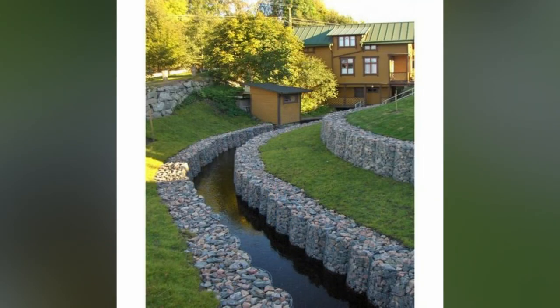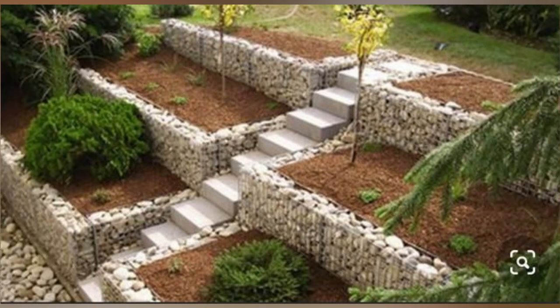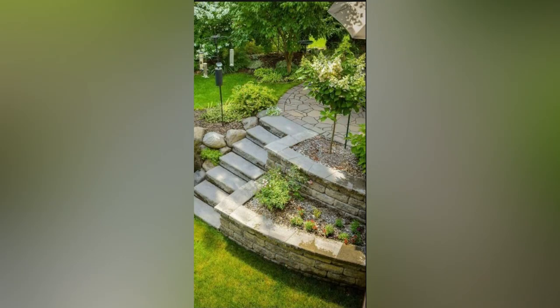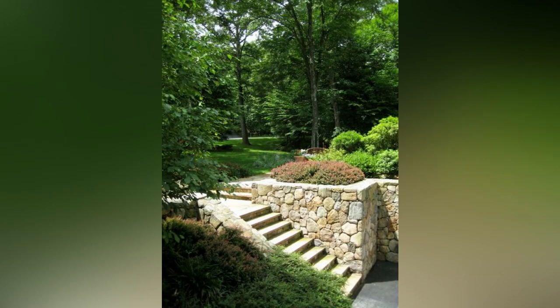Slope garden landscaping offers a wonderful opportunity to create a visually stunning and unique outdoor space. By implementing terrace gardens, retaining walls, and water features, you can transform a challenging slope into a captivating landscape. Embrace the natural contours of the land, select suitable plants, and incorporate smart design elements. With a little creativity and planning, your slope garden can become a breathtaking sanctuary blending beauty and functionality. We hope today's video was helpful. If you liked it, please give us a thumbs up and share with family and friends. Thank you!